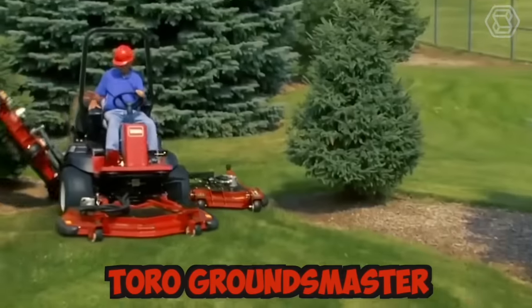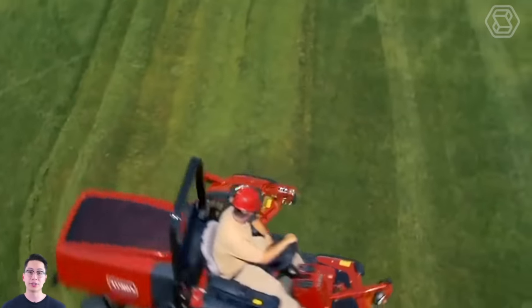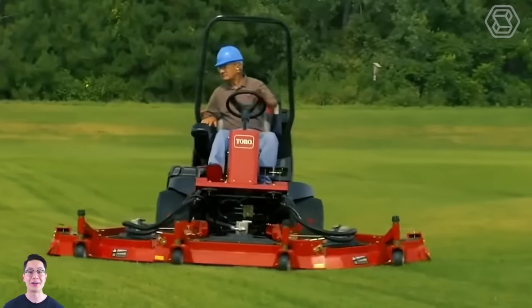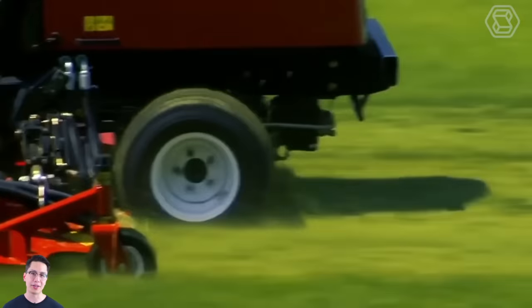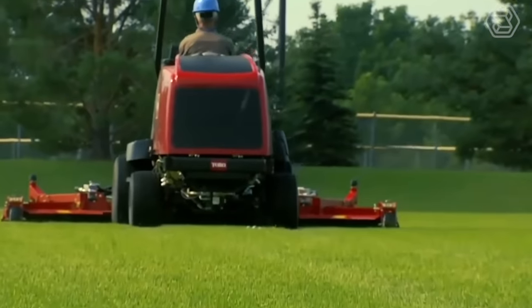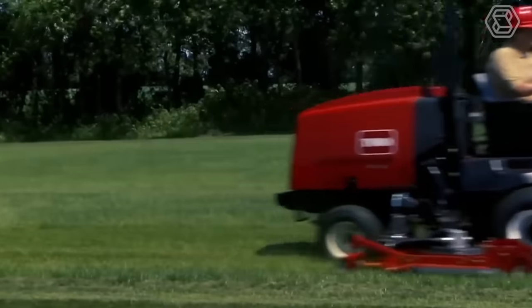The Toro Groundsmaster is a line of commercial-grade tractor lawn mowers designed to handle large areas of grass quickly and efficiently. These machines are built to be rugged and durable, with powerful engines and heavy-duty cutting decks that can handle the toughest mowing conditions. Safety features such as rollover protection and seat belts are standard on all models.